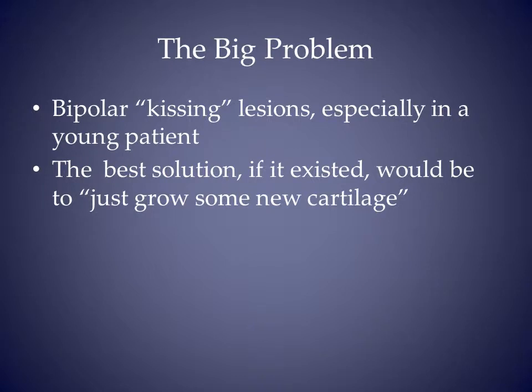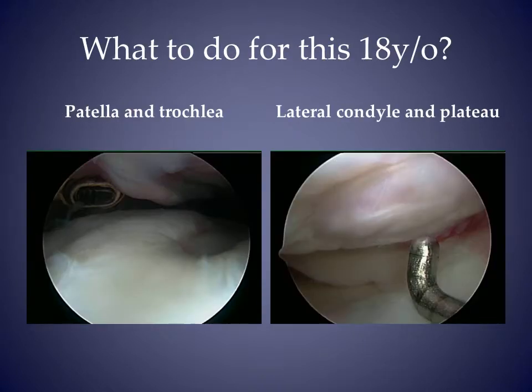The big problem with standard treatments is they don't work well for bipolar or kissing lesions. The best solution, if it existed, would be to just grow some new cartilage. What do you do for this patient? She has large kissing lesions on the patella and trochlea, as well as the lateral condyle and tibia.